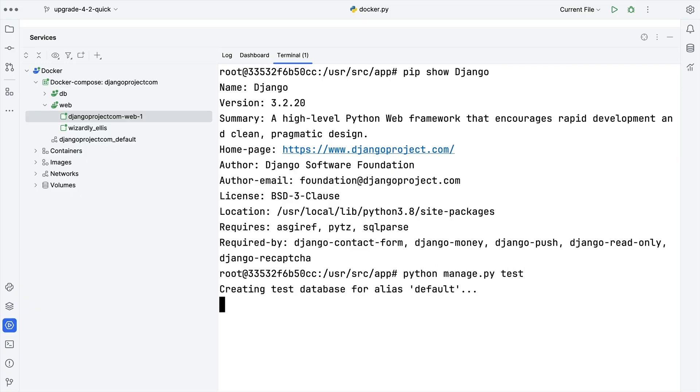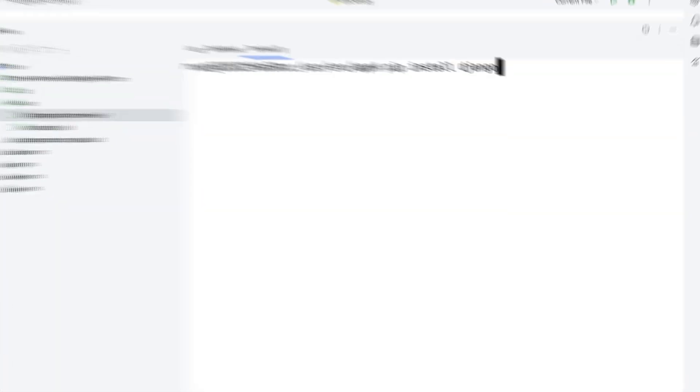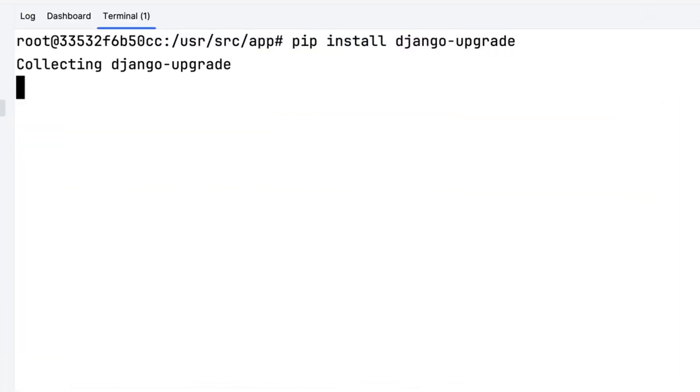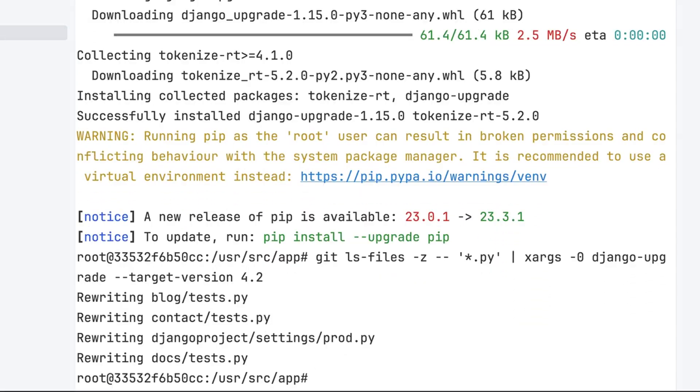I'm currently on Django 3.2 and my tests pass. I want to do this upgrade quickly, so I'm using this great package, django-upgrade. I'm going to install django-upgrade — I've copied this command from the readme — and this runs django-upgrade against all the Python files of the project with a target version of 4.2.